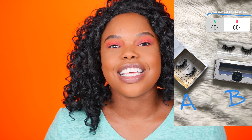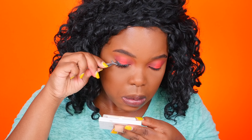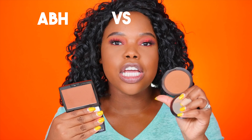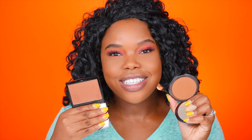When it came to lashes or no lashes, an astounding 84% of you said you wanted me to use lashes — and you made the right decision. For which lashes, the choice was House of Lashes or Baddington lashes. You guys picked the House of Lashes in the style Natalia, which is very gorgeous and flirty. They're kind of nearing the end of their lives but I'm going to make them last one more use.